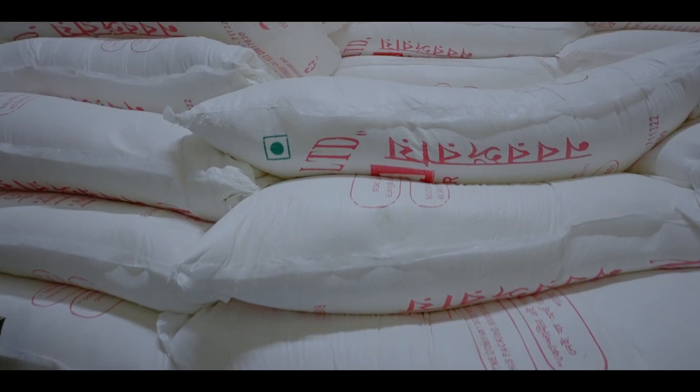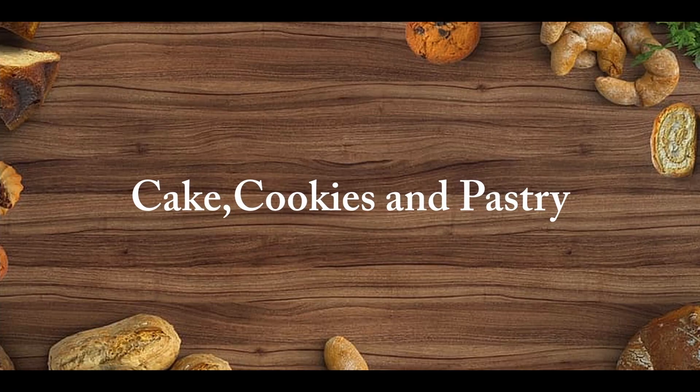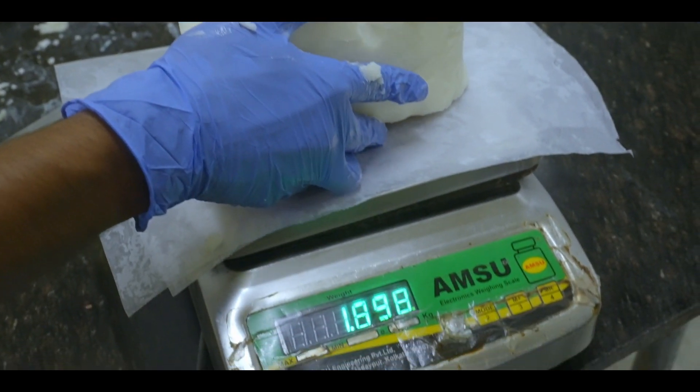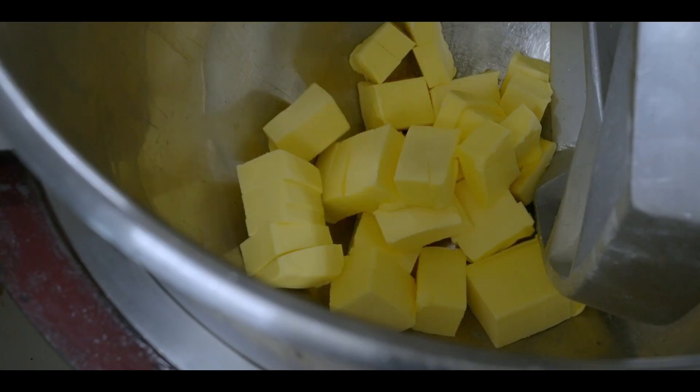Initially, the raw material is procured from the store. Cream cakes, dry cakes, cookies and delicious pastries are being prepared. The raw material for the dough is mixed with the help of some advanced machinery.